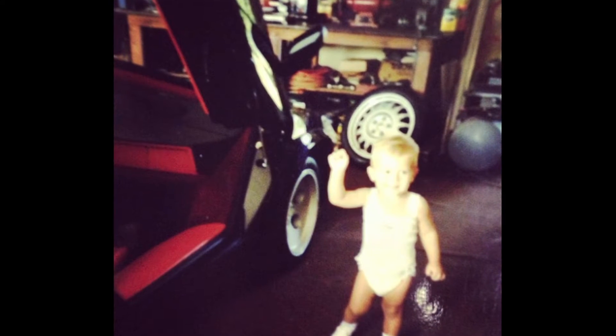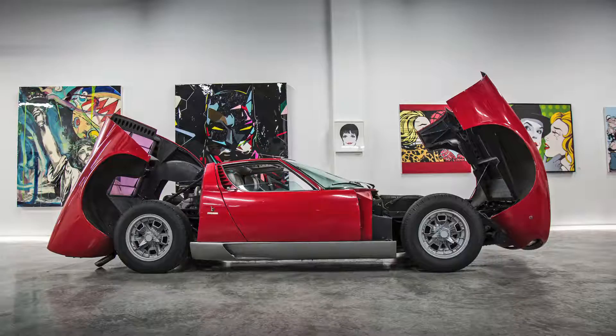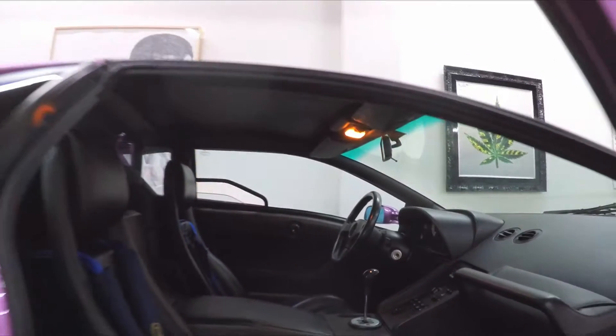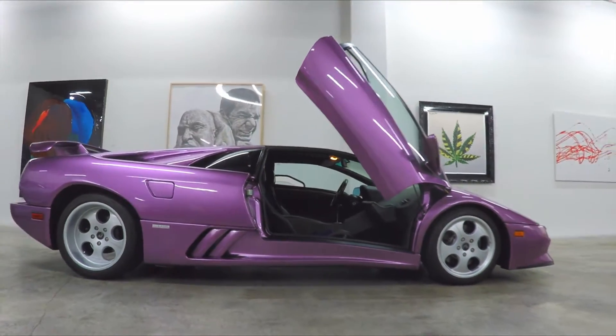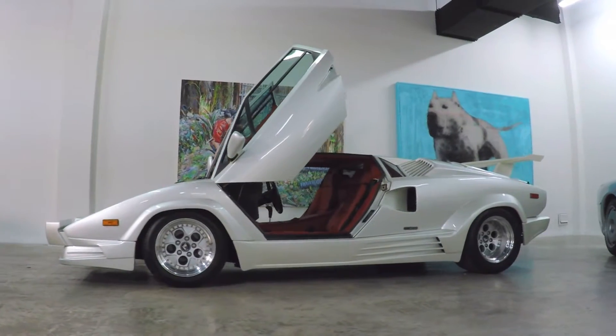Not only is it something that I'm extremely passionate about, but it's also something that essentially runs in my veins — it's part of my DNA. I would say it's really the foundation for my car passion and love. My grandfather immigrated from France and ended up becoming one of the premier and first mechanics in the 60s on Ferraris and Lamborghinis.